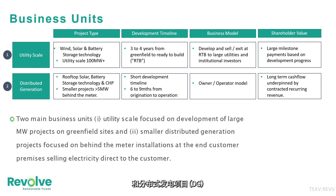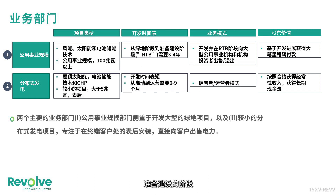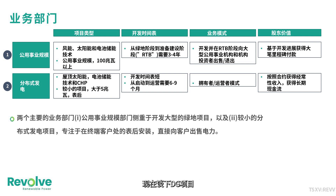For utility-scale projects, development takes over three to four years, covering greenfield projects all the way to the ready-to-build stage. We secure all levels of environmental permits and complete all engineering studies, then exit the project by selling it to a major utility firm. For DG projects, development takes normally six to nine months. We construct, finance, and enter into a long-term power purchase agreement with customers, which provides us with a long-term recurring revenue stream.